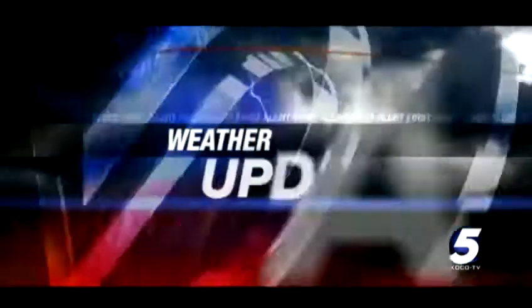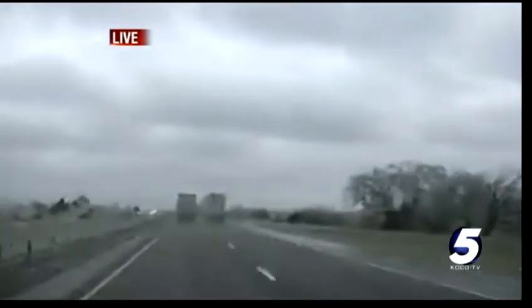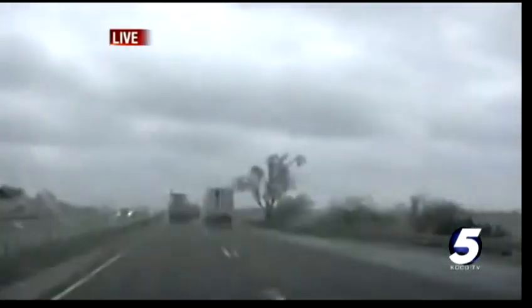This is an Eyewitness News 5 weather update. We're continuing to monitor this winter storm — ice and power outages wreaking havoc all across the state. Let's take a live look at western Canadian County, where you can see the conditions right there: ice and rain just mixing, making this a springtime winter blast.